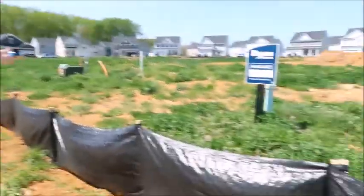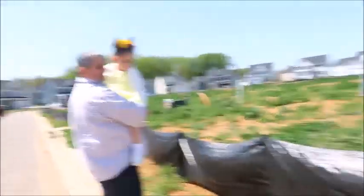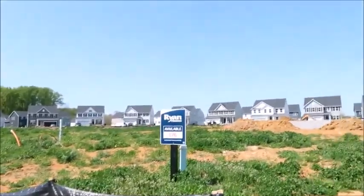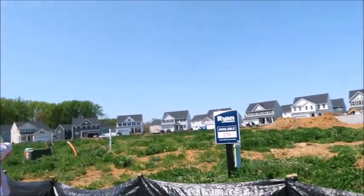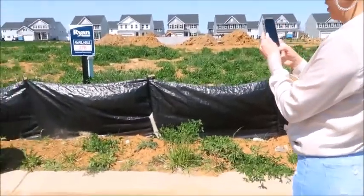Allison, is that where your new home is going to be? Yep, that's where the new house is going to be. Which elevation was the Hudson — was it the white Hudson or the grey Hudson? I think it's that one right there — the grayish one. Yeah, that's the elevation, with the garage on the left side.